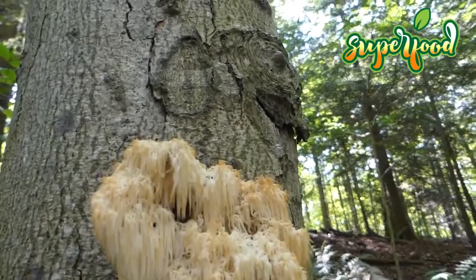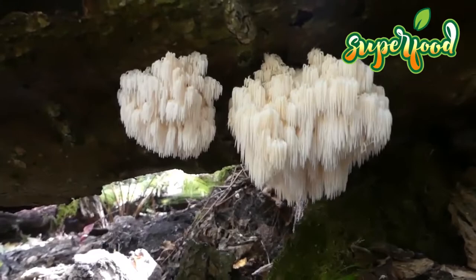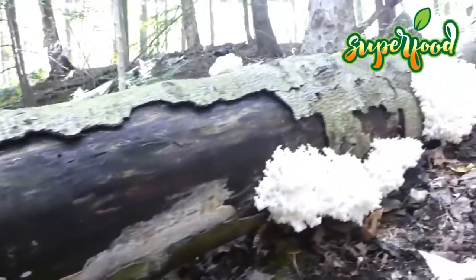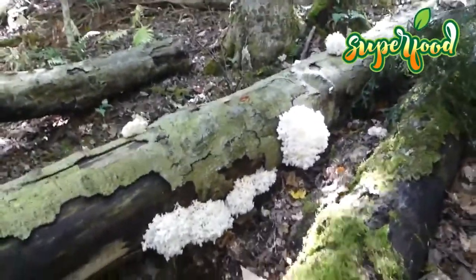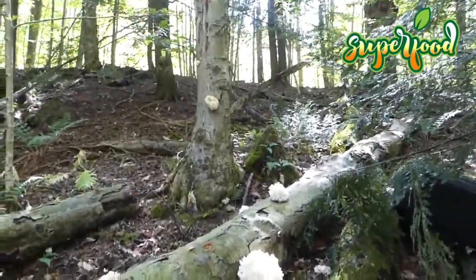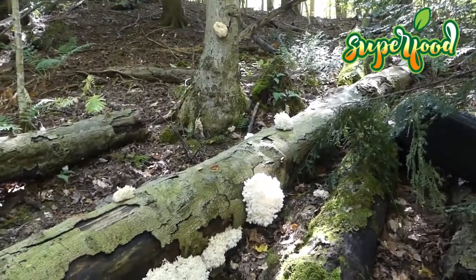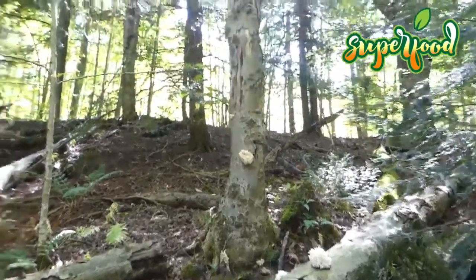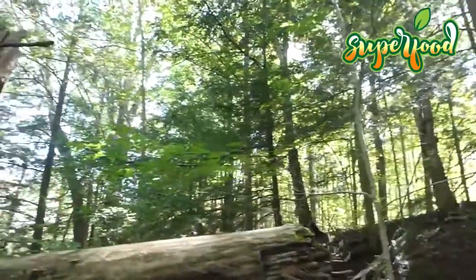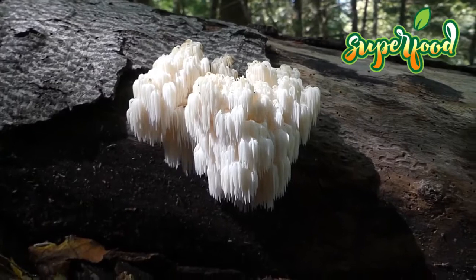Bear's Head Tooth mushroom may also help fight cancer. Cancer occurs when DNA becomes damaged and causes cells to divide and replicate out of control. Some research suggests that Bear's Head Tooth mushroom has cancer-fighting abilities thanks to several of its unique compounds. When Bear's Head Tooth extract is mixed with human cancer cells in a test tube, it causes the cancer cells to die at a faster rate. This has been demonstrated with several types of cancer cells, including liver, colon, stomach, and blood cancer cells.